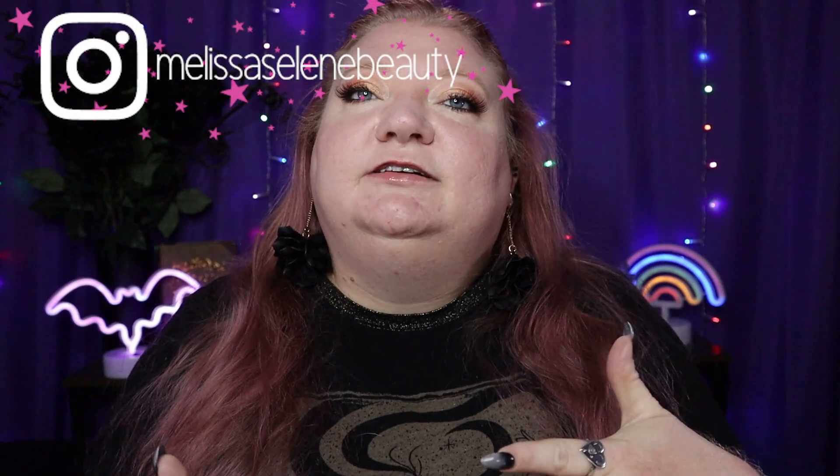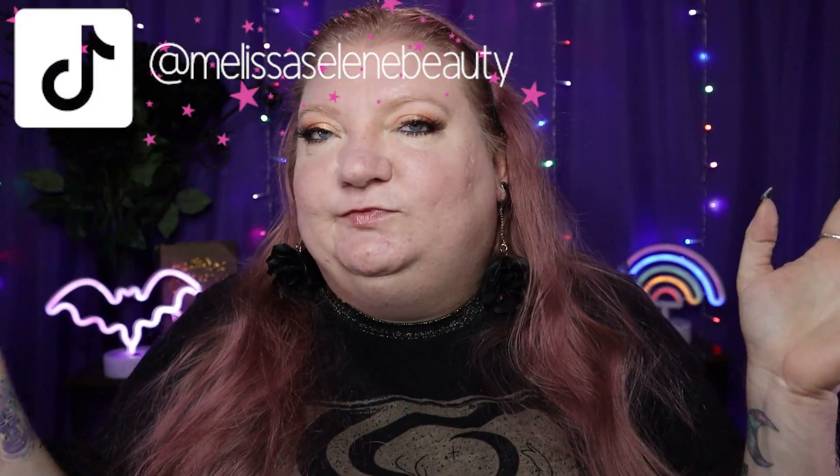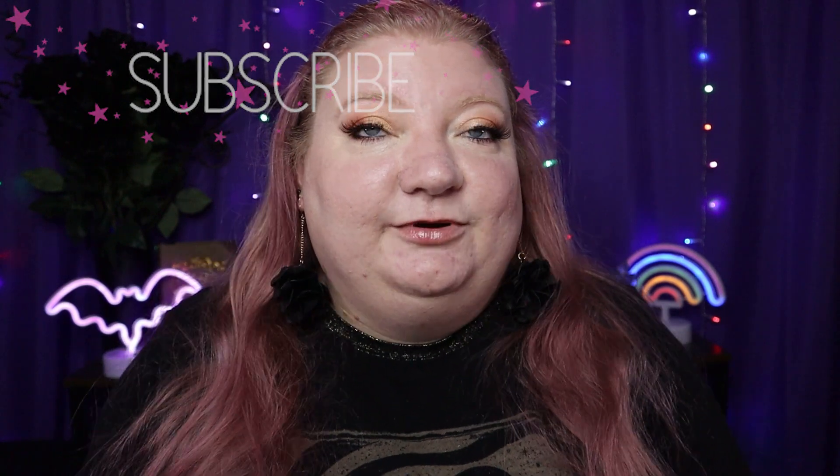That's my look using my drugstore favorites, all under $15. Love these products — 10 out of 10 on every single one of them, would highly recommend. If you liked this video, give it a thumbs up. Comment down below: what are your favorite drugstore items? What are your drugstore gems — they can be $15 or more. I would love to try them. And if you want, hit that subscribe button. Have a lovely rest of your day and I will see you later. Bye!